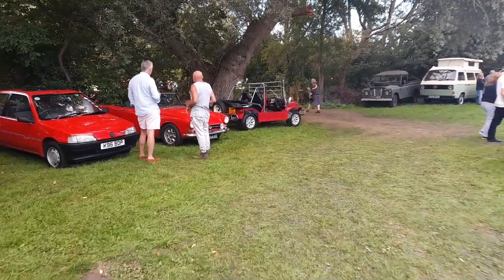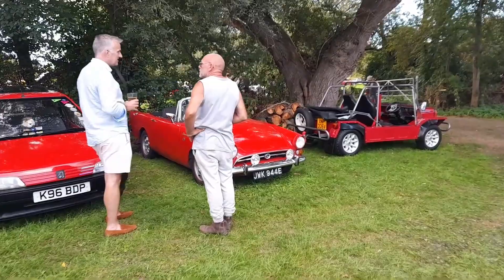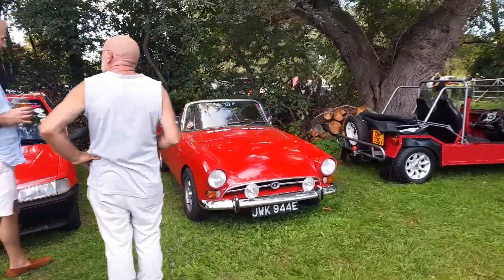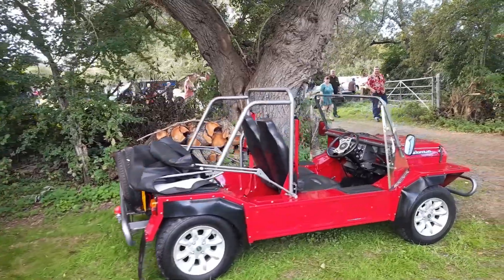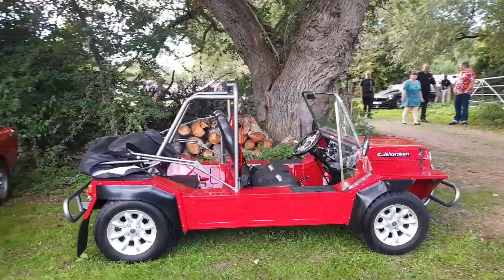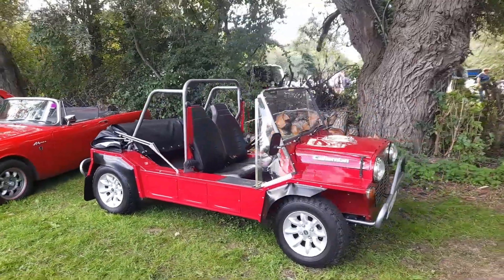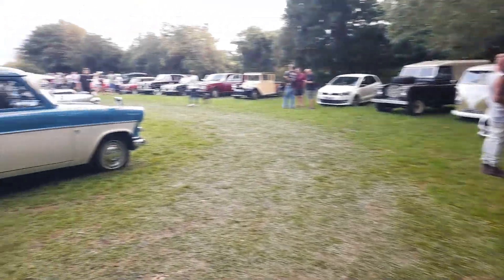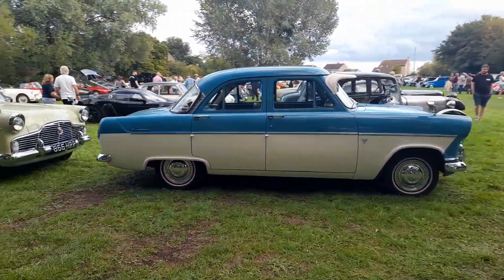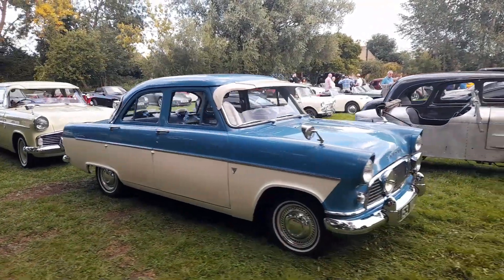We're going to take a quick run over here. Another Sunbeam Alpine. And I think that one — fairly late for what it was — is a Mini Moke. I think these are possibly the ones produced in Australia, around 1979. And then we've got a Ford Consul — same era as the Zodiac we saw earlier.